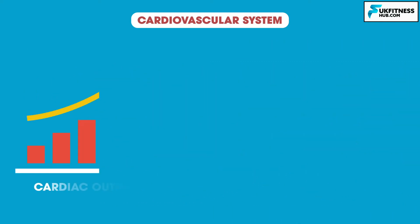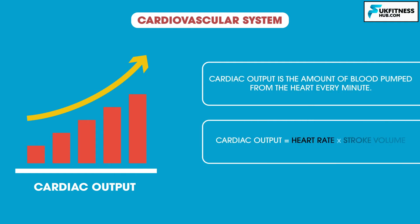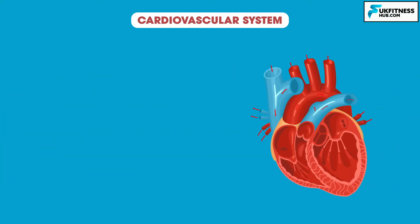Cardiac output also increases when we exercise. Cardiac output is the amount of blood pumped from the heart every minute. It is the product of heart rate and stroke volume. Thus, if both of these increase, so will cardiac output.